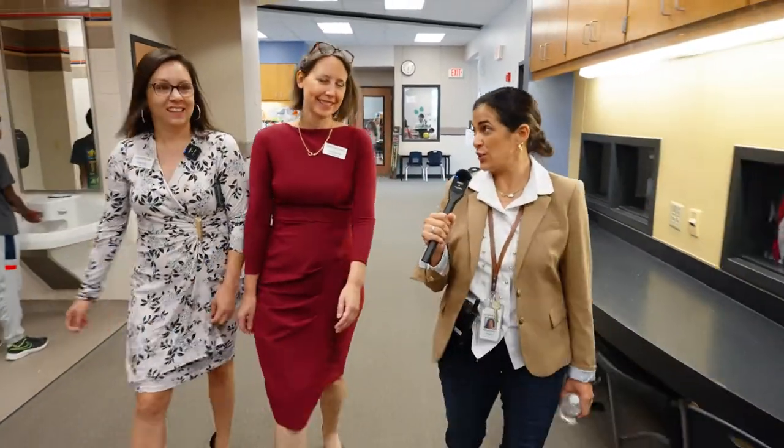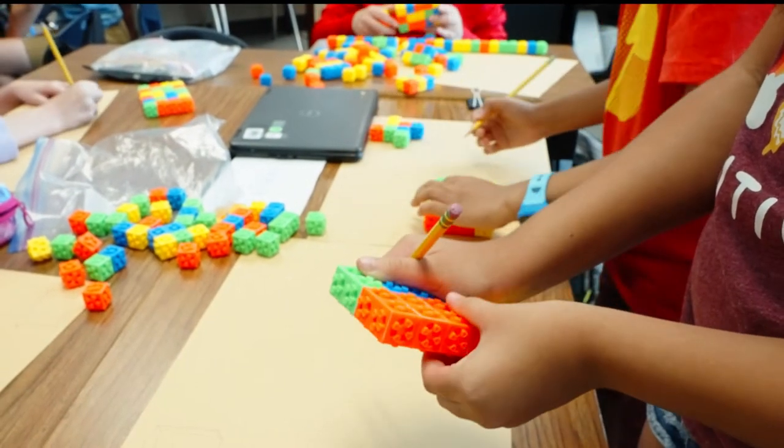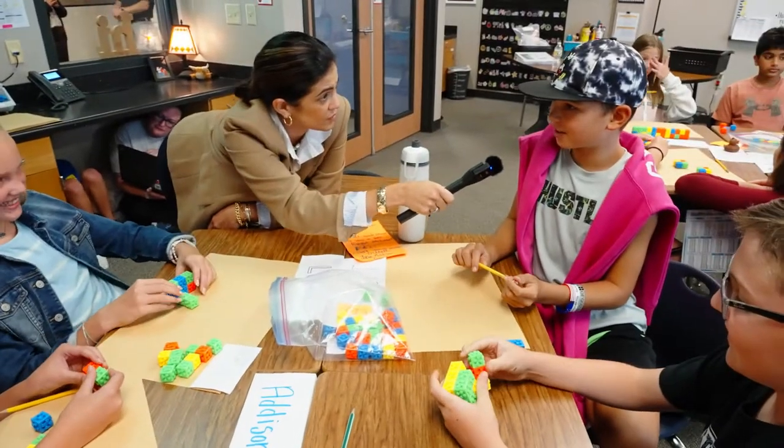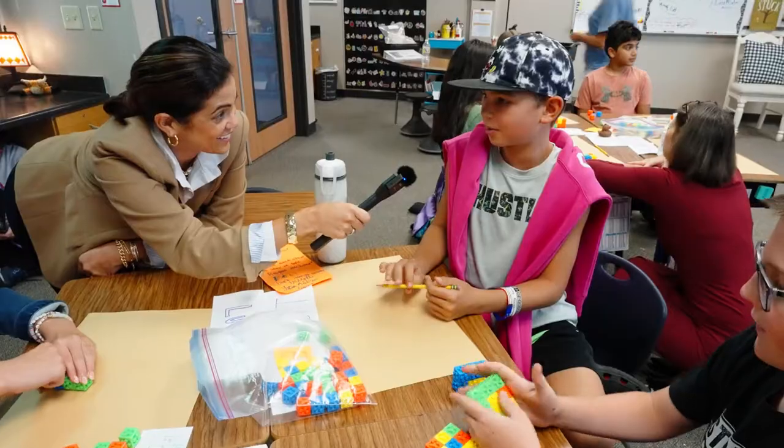Now we are entering our fifth grade hallway and we're going to stop by Mrs. Latouf's room. So tell me what it is that you're learning. Volume. Why does that matter? Why is that important? Like if you're packing something, see how much space you have inside of the suitcase or something.